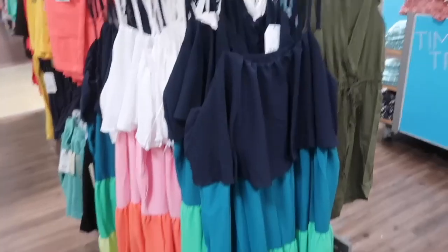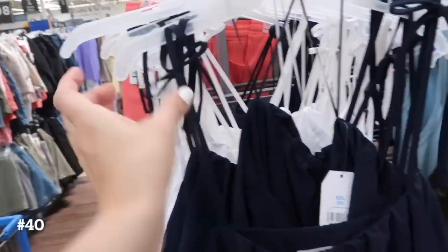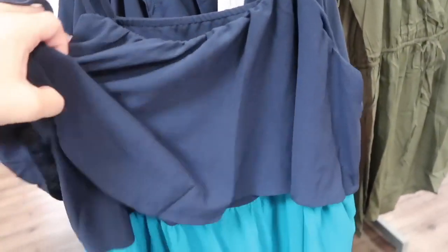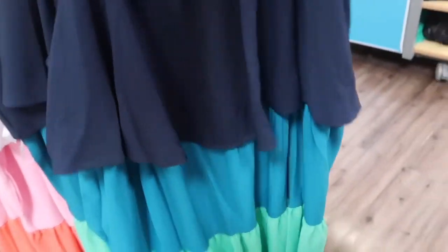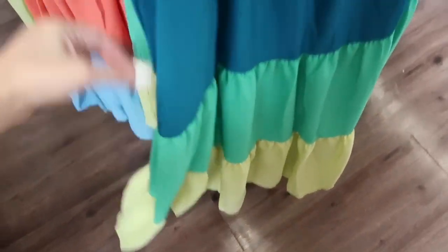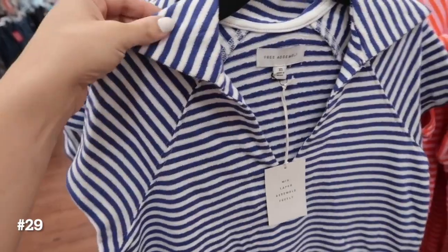How cute is this new tiered dress from Time and True! It has the little bow detail on the straps — they are thin — scoop neckline, thicker kind of flowy material like a rayon type, with tiers all the way down. It does have pockets. Comes in the navy and green with the yellow, like a lime, and then how pretty is this white with the pink and blue. These are $19.98.